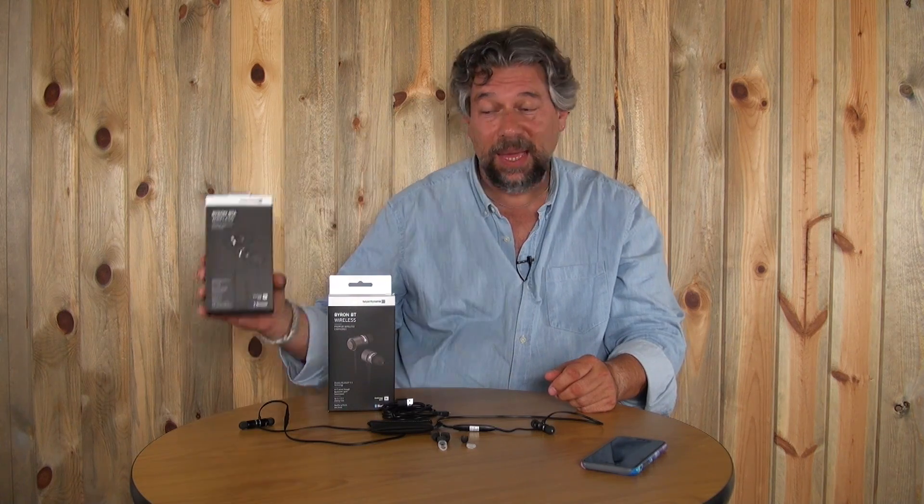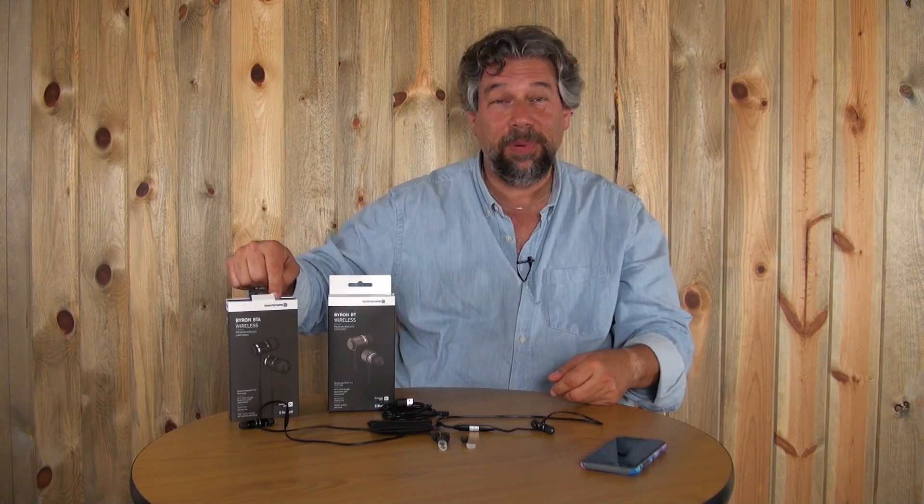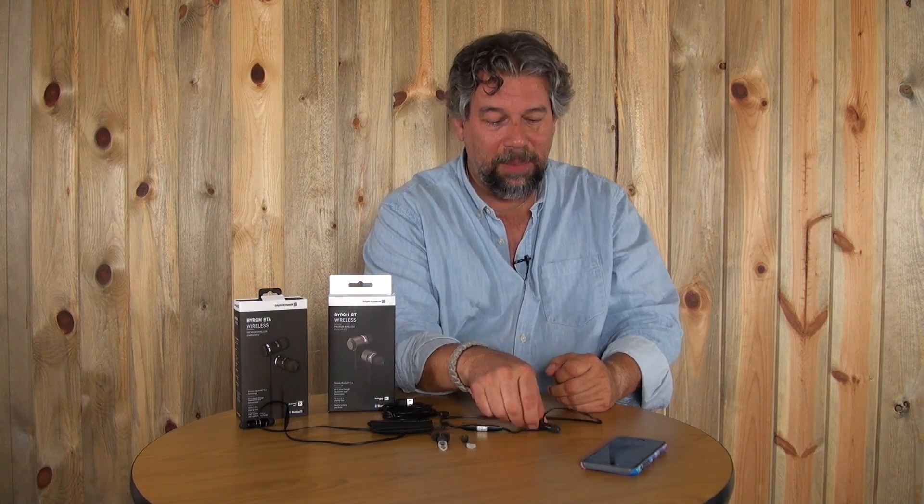Speaking of a lot to like, please click the subscribe button so you can catch all my other reviews, including when I review the BTA. The BTA's biggest difference is it's twice the price, but that does give you AAC, Bluetooth 4.2, and it has its own digital signal processor built into the unit. You can definitely hear the upgrade — it sounds really nice. But these are nothing to be complaining about.